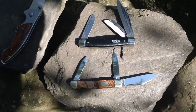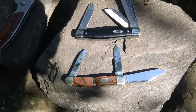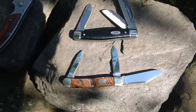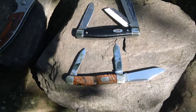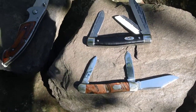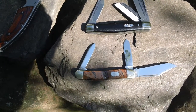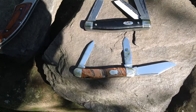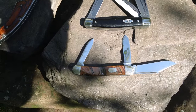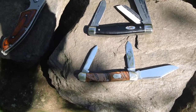These two knives right here are both Imperials. They were made in Providence, Rhode Island. At one point Schrade bought out Imperial, so they became Schrade Imperial. They're both Stockmans. The one at the bottom is very similar to my very first pocket knife that I ever got when I was a kid — lost to time, of course.